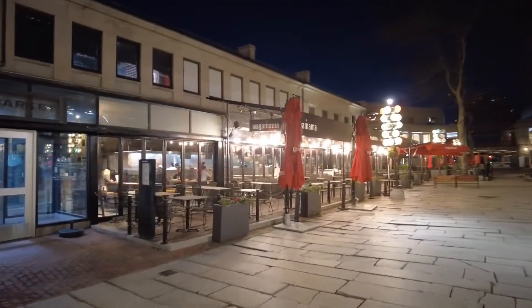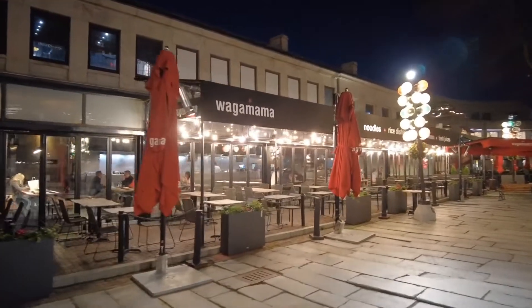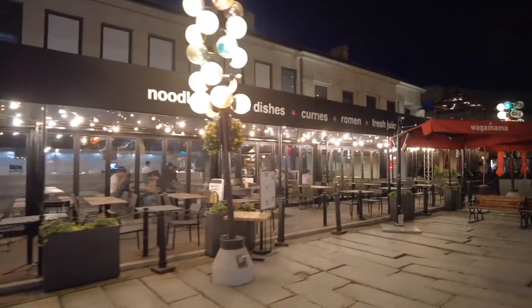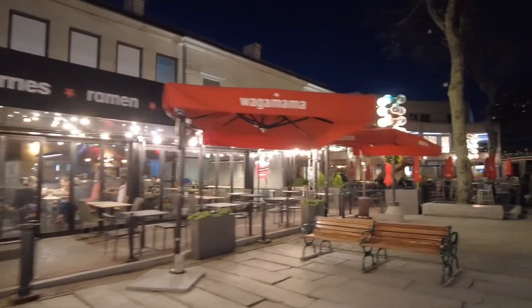Even more restaurants. The Wagamama — this one's still open. Asian, Japanese. Don't know exactly what they serve there. It seems to be still popular, there's still people around.